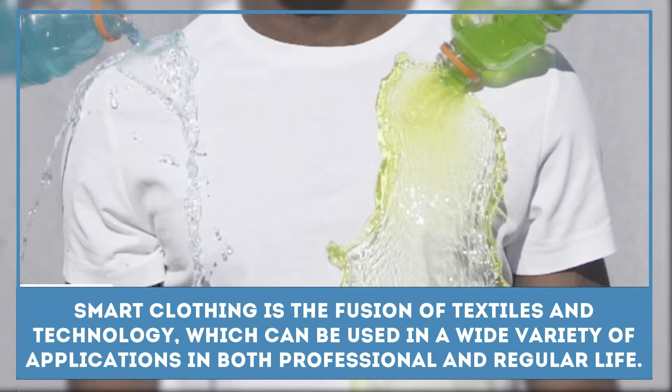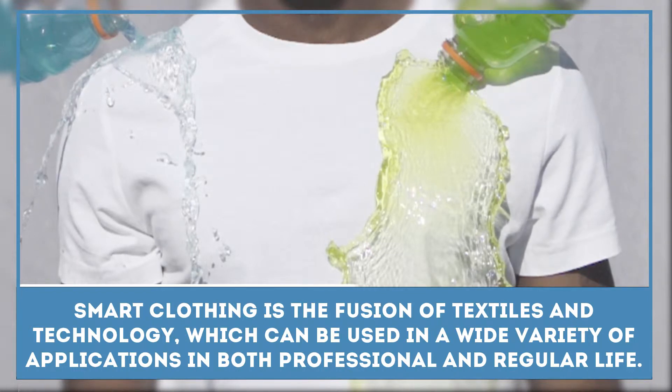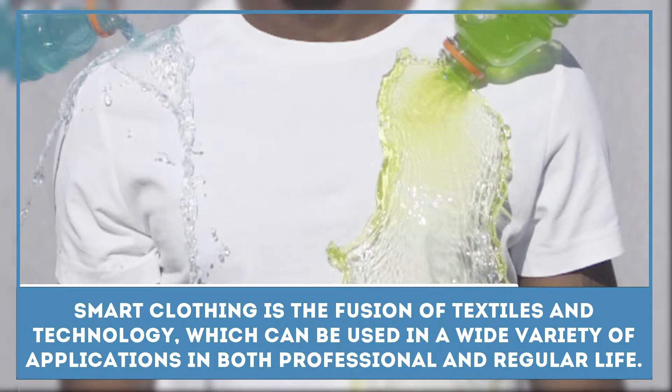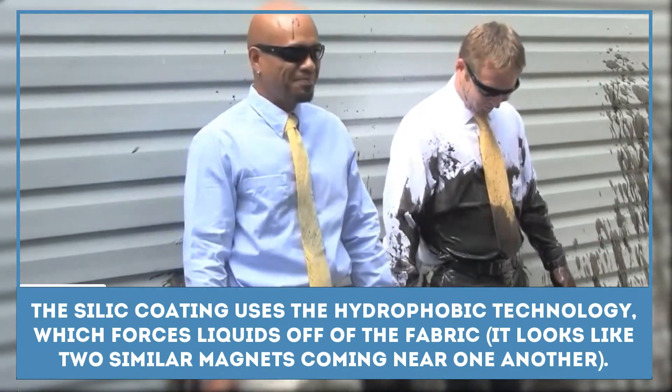Smart clothing is the fusion of textiles and technology, which can be used in a wide variety of applications in both professional and regular life. Some of these fabrics gather energy from the environment by harnessing vibrations, sound, or heat, reacting to the input.